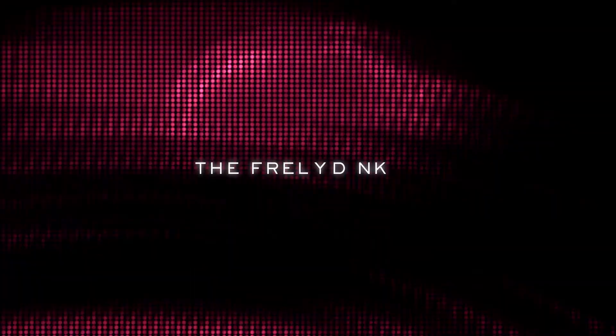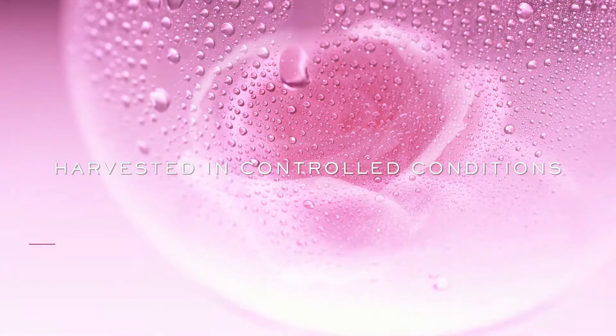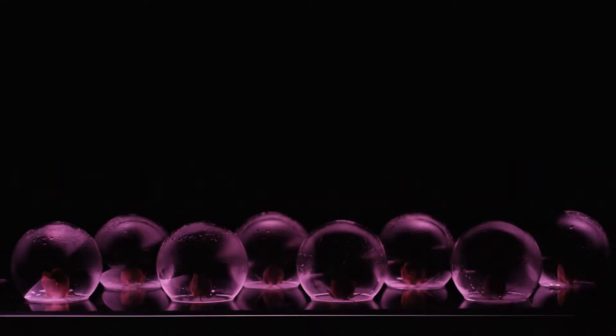At Lancôme Advanced Research, the French Rose holds the power to renew skin. Harvested in controlled conditions and protected until extraction.